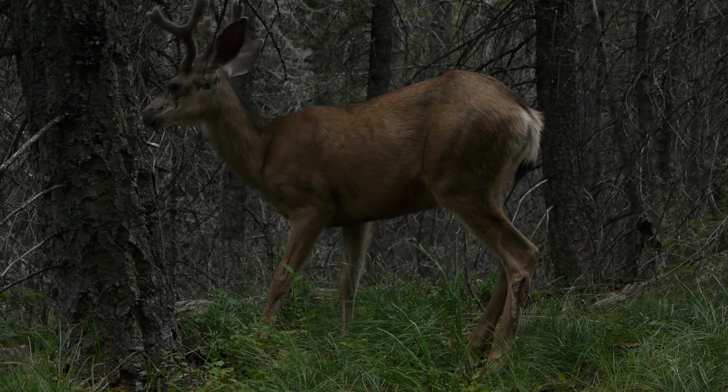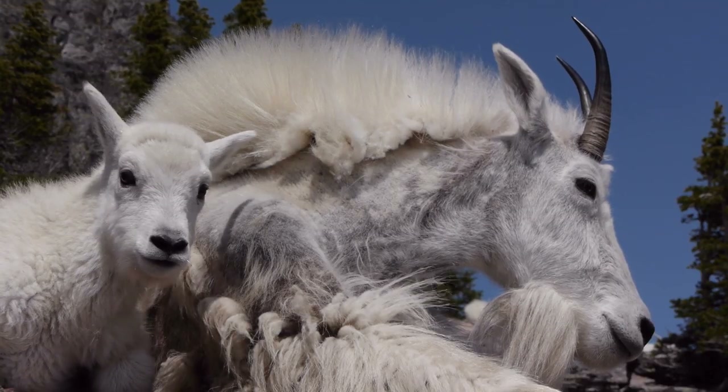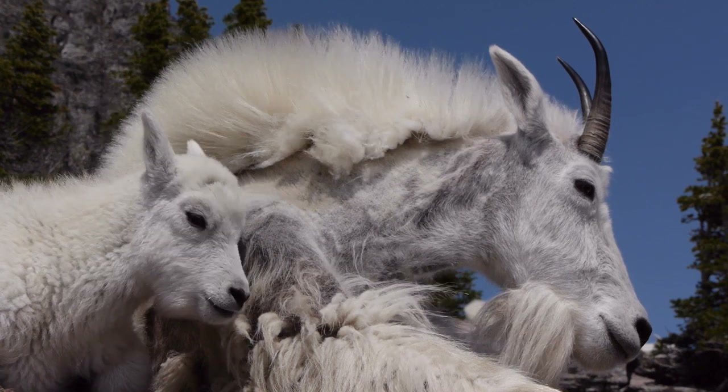The more that animals think that we're a source of food, the more chance that we might see them acting aggressively towards us. So to keep us safe and to keep the animals safe, it's important that you remember never to feed animals when you're in the National Park.